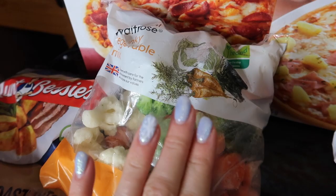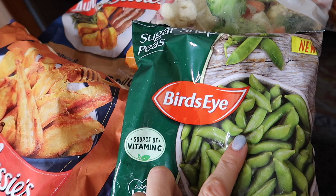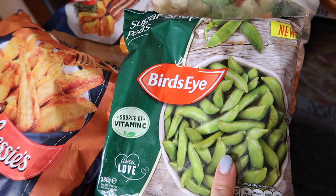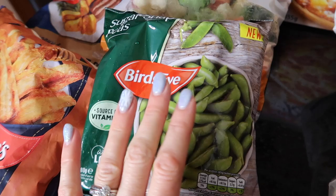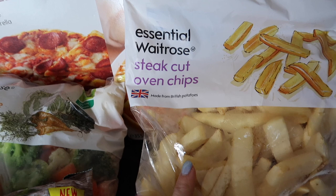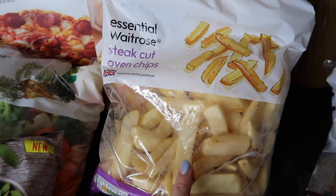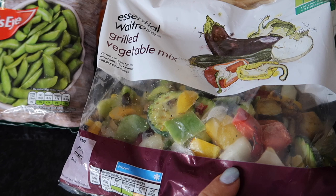Then we've got some sugar snap peas because I love them. I do go through phases of buying fresh vegetables, but I always like to have frozen veg in the freezer as well — so if we run out of things, if the weather turns rubbish, or if the children are horrendously ill like they have been, I've got things ready to eat. I thought we would try some of these essential Waitrose steak cut chips — I'll report back. Chips are one of those things I normally like the McCain 50% fat ones, but chips can be a bit hit or miss. I also thought I'd try the essential grilled vegetable mix — I like a bit of Mediterranean veg and I normally chop it up myself, but this might be nice and easy.